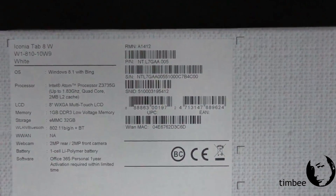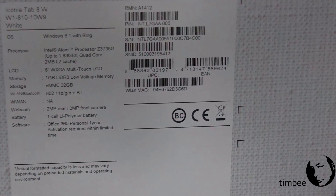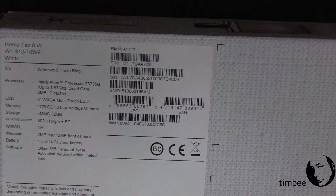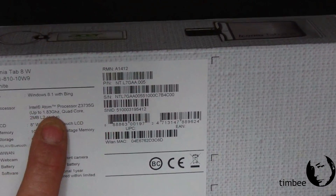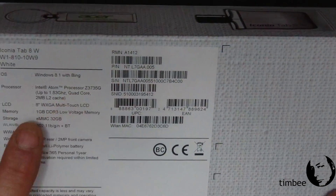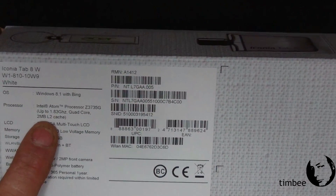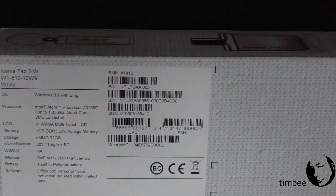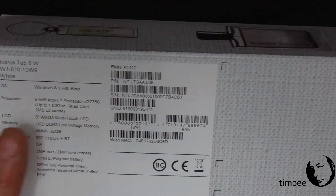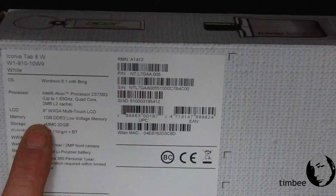Basically all the bloatware and crapware has been removed. As far as features, it's pretty much like most tablets this size — 8 inches — with an Intel Atom processor Z3735G. It says up to 1.8 gigahertz; basically it runs at 1.3 and when taxed it will burst to 1.8 gigahertz. It's a quad-core processor with 2 megabytes of level 2 cache.